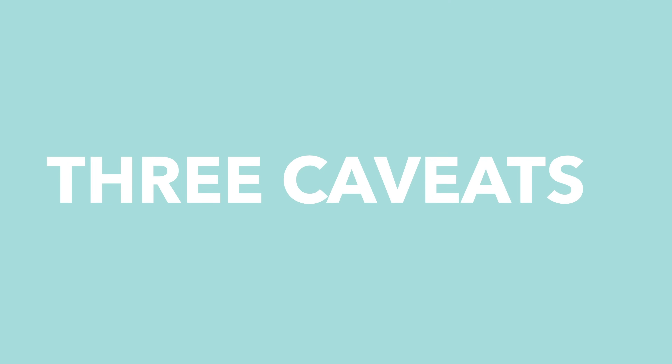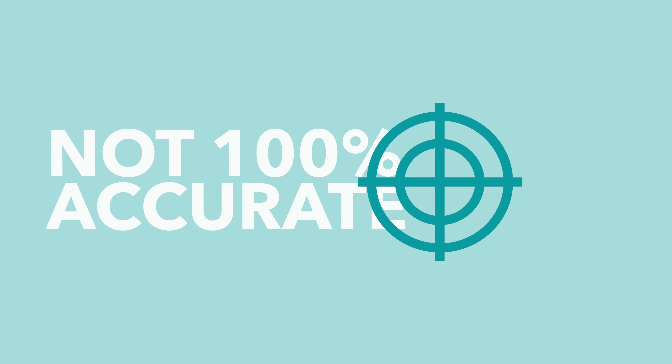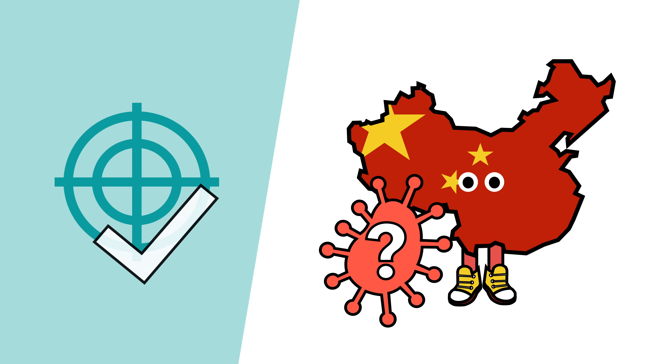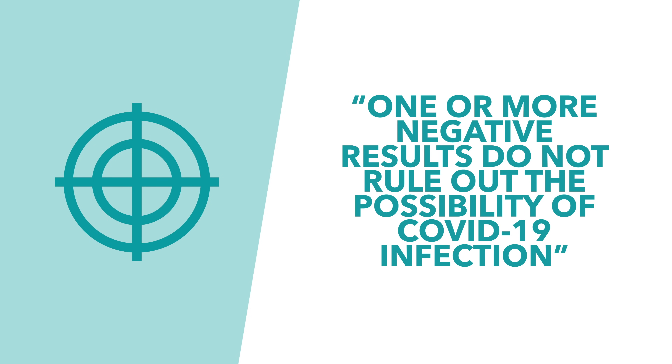Before we get into any more science, there are three caveats worth keeping in mind that relate to the accuracy, timing, and speed of these genetic tests. Firstly, it's worth acknowledging that these tests aren't 100% accurate. While they're normally incredibly accurate, there's a whole raft of reasons why these tests can end up giving faulty results, covering a whole spectrum from technical issues, to the way that the sample is transported, or even human error. There are examples of both false positives and false negatives coming out of Chinese testing. The World Health Organization has said the exact same thing, stating that one or more negative tests do not rule out the possibility of COVID-19 virus infection.